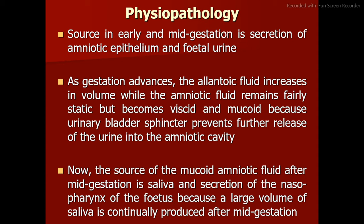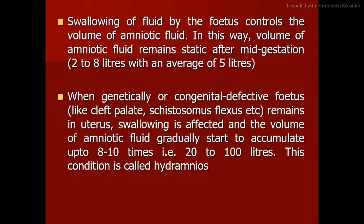After mid-gestation, the source of the mucoid amniotic fluid is saliva and secretion of the nasopharynx of the fetus, because a large volume of saliva is continually produced. Swallowing of fluid by the fetus controls the volume of amniotic fluid. In this way, the volume of amniotic fluid remains static after mid-gestation at 2 to 8 liters, with an average of 5 liters.